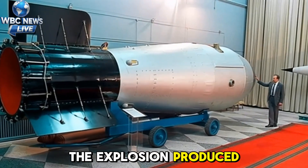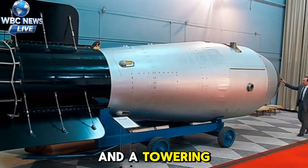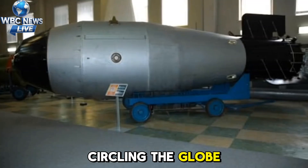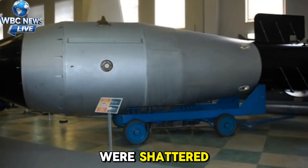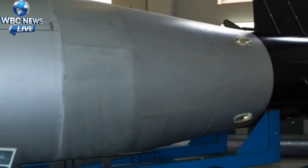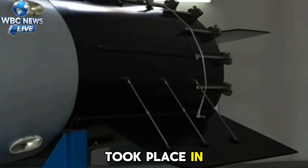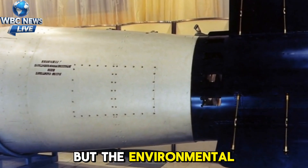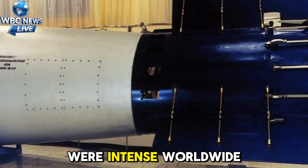The explosion produced an enormous fireball and a towering mushroom cloud. The shock wave traveled great distances and was recorded circling the globe; windows and structures were shattered hundreds of kilometers away. Because the test took place in a remote area, there were no widely reported immediate civilian casualties, but the environmental and political reactions were intense worldwide.